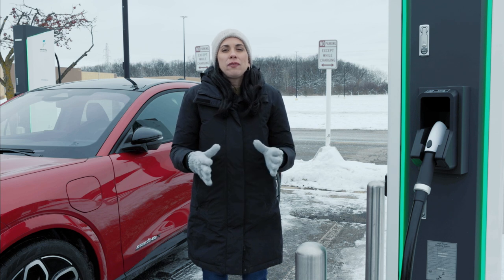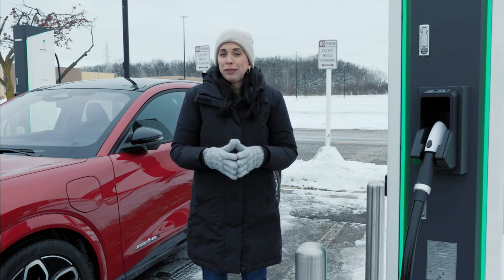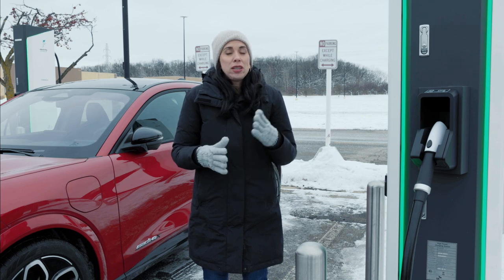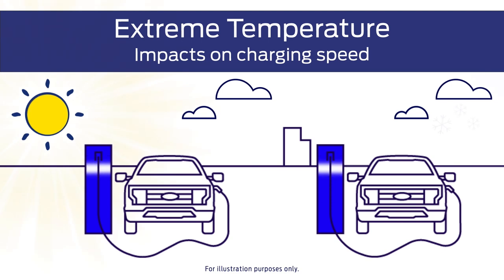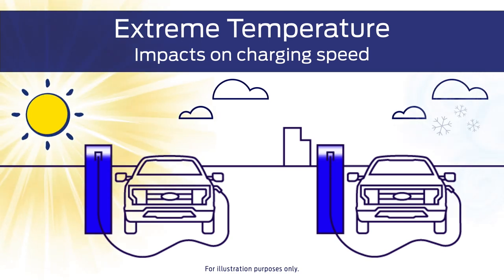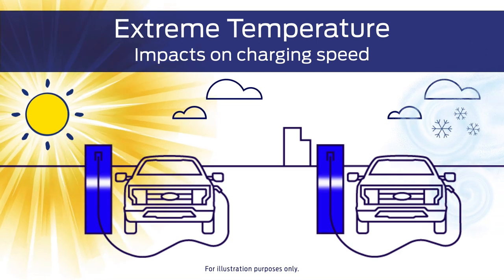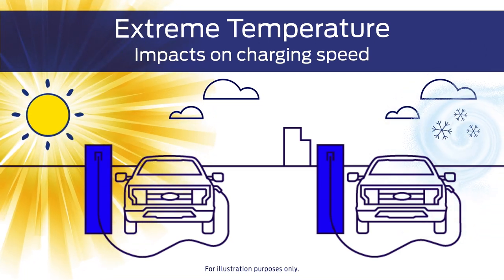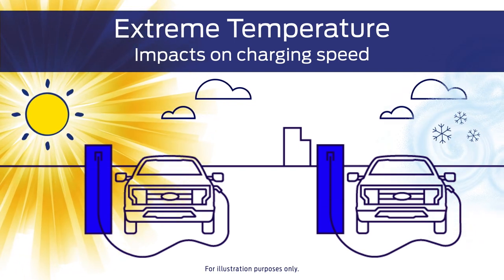Speaking of speed, there are some factors that can impact your charging speed. One of those things is the weather. Extreme temperatures, either hot or cold, can impact how quickly your EV's battery is able to charge up. That's because all EVs have an optimal operating temperature, and that's also why your EV's battery has a thermal management system designed to keep the battery cool when the weather gets hot and warm when the weather gets cold.